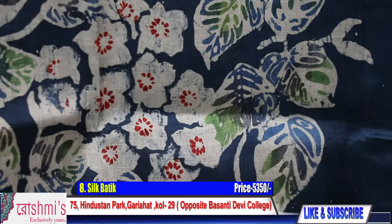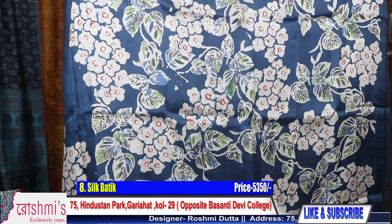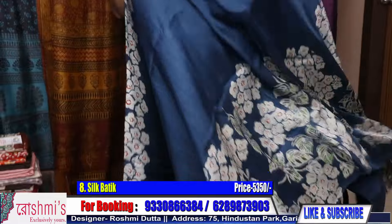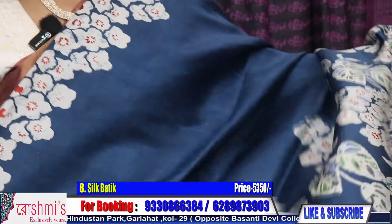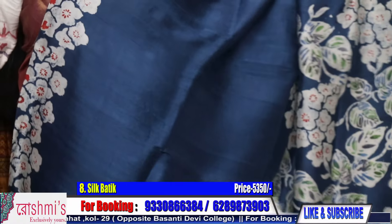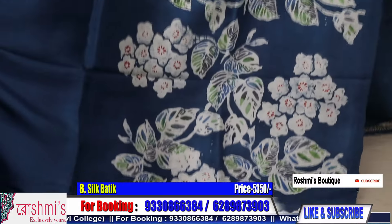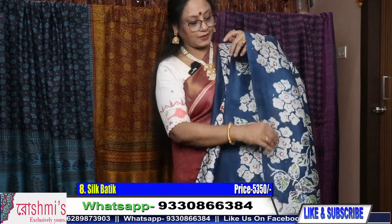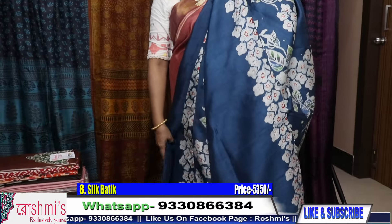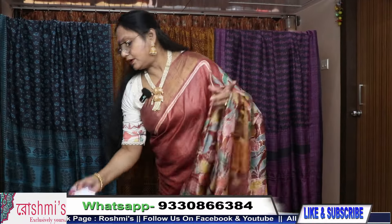This is for the pallu — it will be the body part, the entire body. Material is Bishnupur silk — all are Bishnupur silk with silk mark certification. The price is 5350. This portion is for the blouse piece.